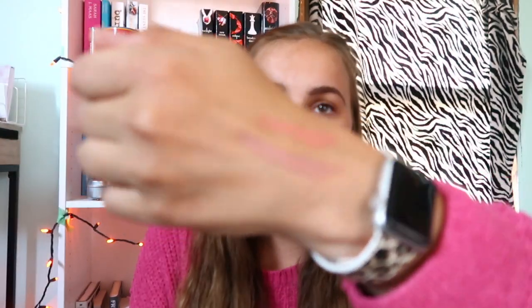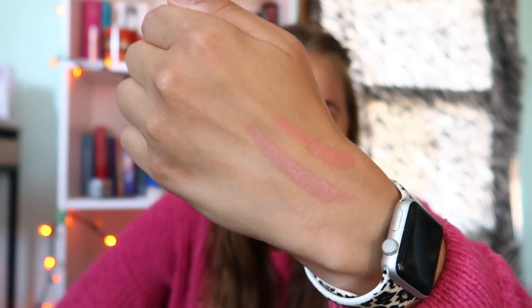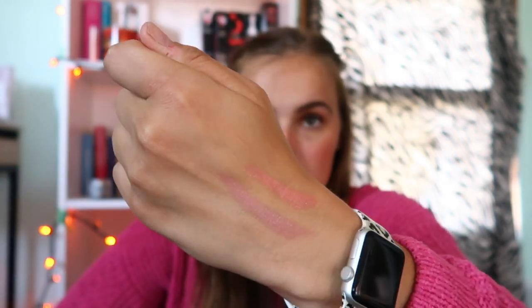The next Nudestix shade I have is Bareback. This is more of a matte finish, so it is not as glowy, but it is very pretty — a purpley mauve color. You can even wear these as lipsticks, so they're like a three-in-one. This nude color is too nude for my lips, so I like to use it during the fall and winter months for a little purpley nude blush when I'm not wearing coral, orange, or brown blush. I highly recommend this brand.